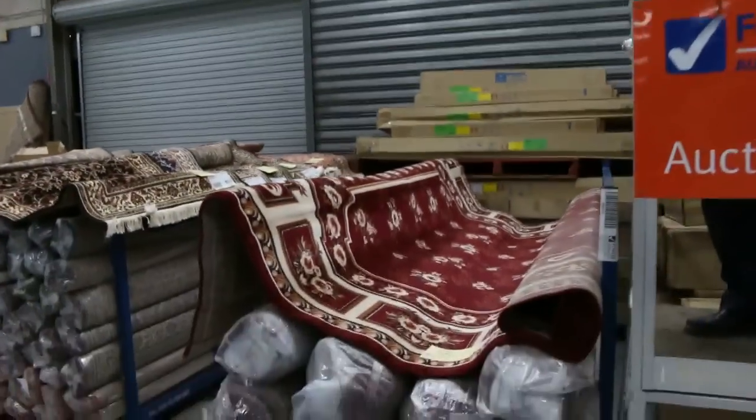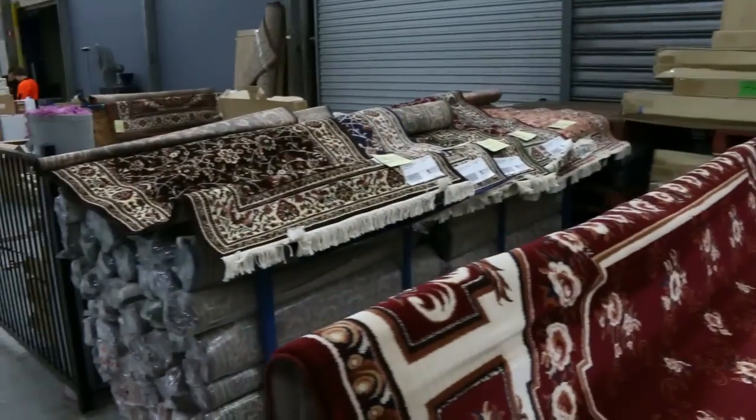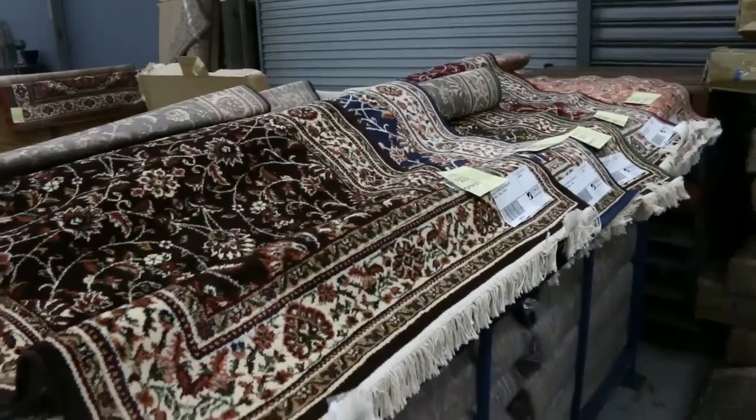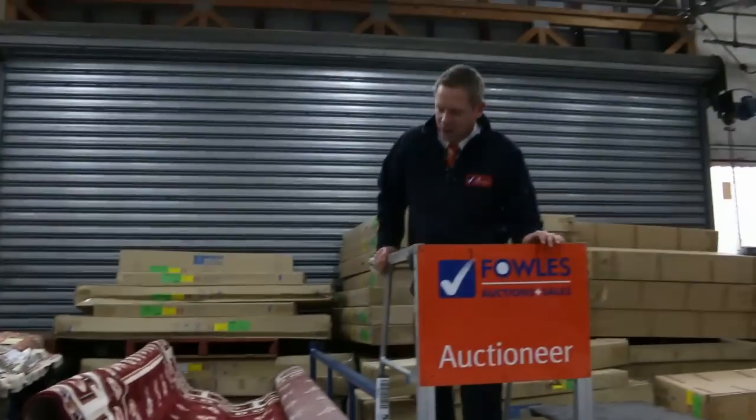I got up on the ladder here just to have a look at all these beautiful rugs. Unreserved rugs, all different sizes from about one and a half metres by two metres all the way up to these really big ones — three and four metre rugs. These are unreserved folks, so absolute bargains on those.